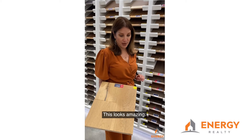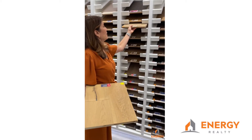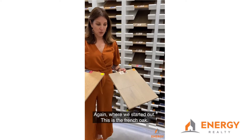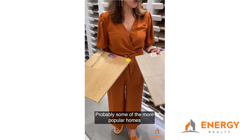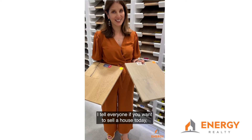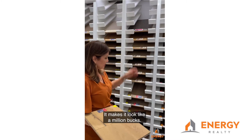This looks amazing — it almost looks like a French oak in a pine color. Again, this is the French oak. Probably in some of the more popular homes, I tell everyone: you want to sell a house today, put in a French oak floor. It makes it look like a million bucks.